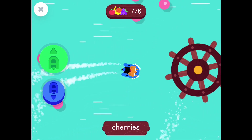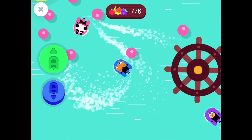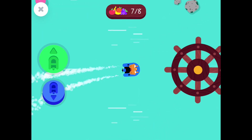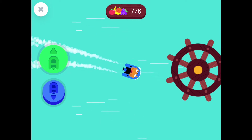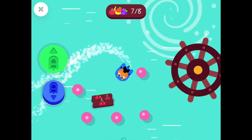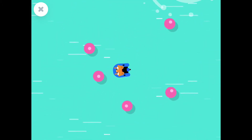Almost done! Cherries! Yay! You got all the fruit!